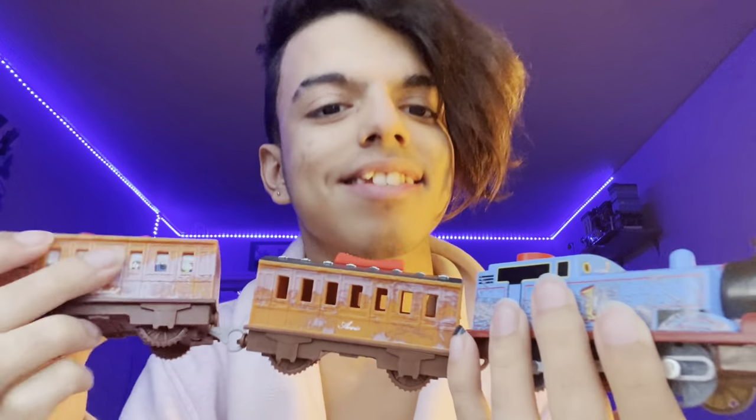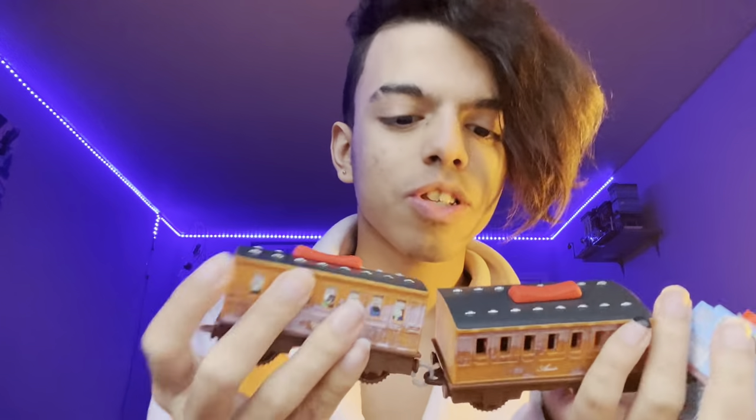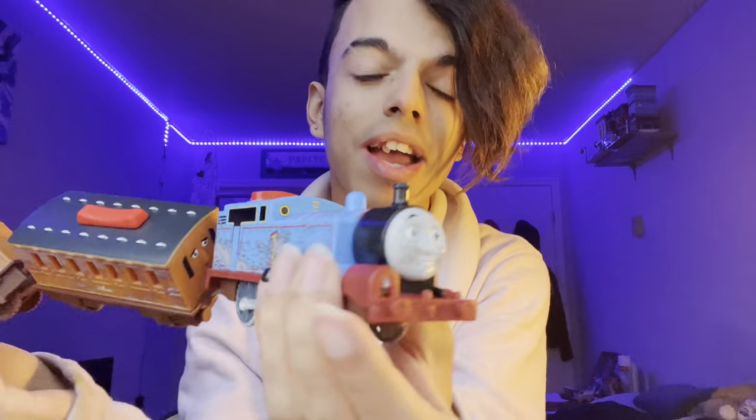They painted the ridges on the top of Annie and Clairebell silver — I never knew they were supposed to be silver. That's news to me! I'm literally going to start customizing mine that way. Look at the passengers on both sides — both Annie and Clairebell have passengers.